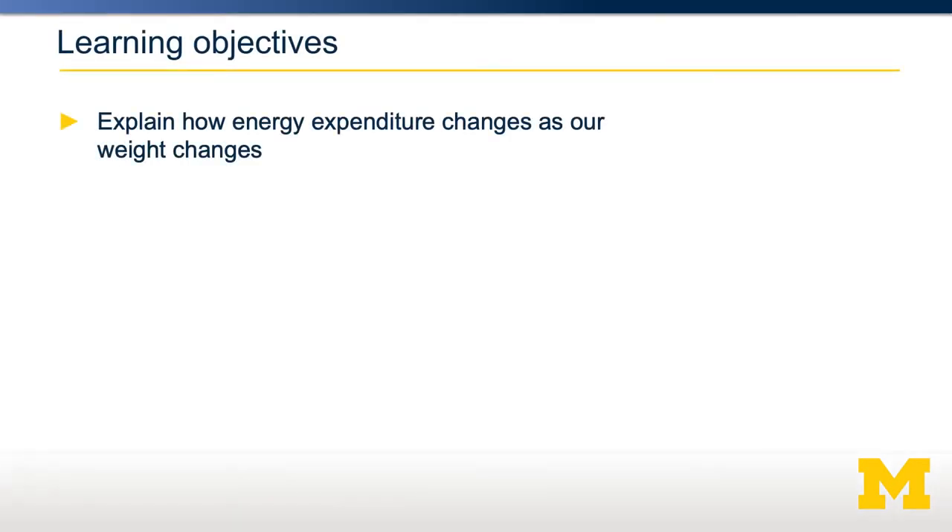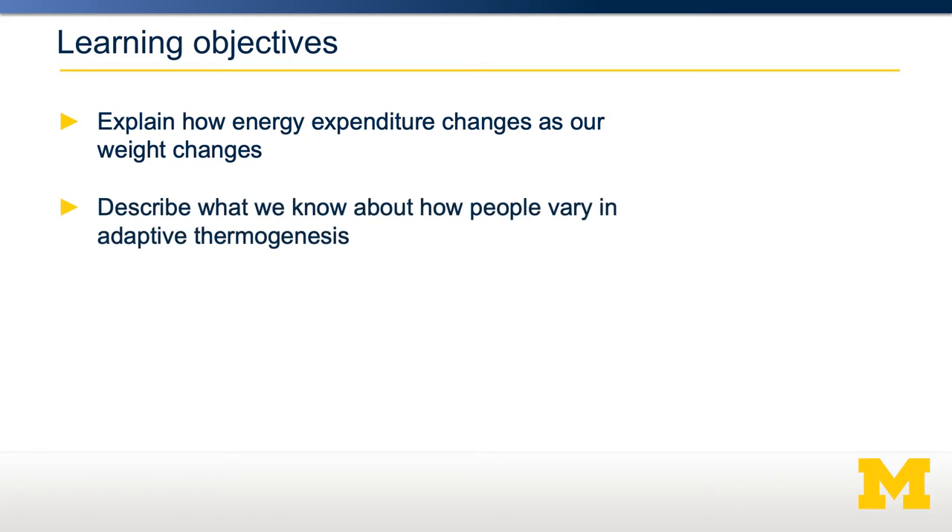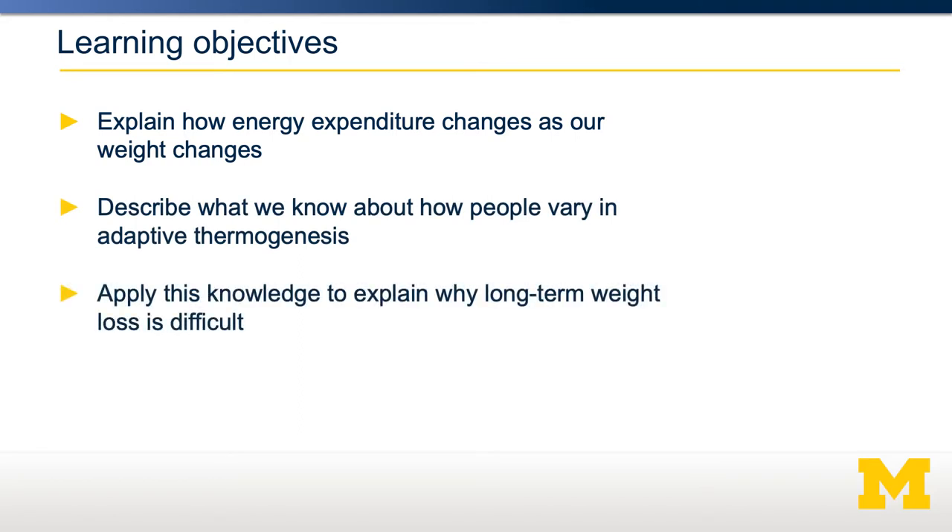We're going to describe how energy intake and energy expenditure change in relation to body weight. We'll describe what we know about how people vary in adaptive thermogenesis. And finally, we'll apply this knowledge to explain why long-term weight loss is so difficult for so many people.